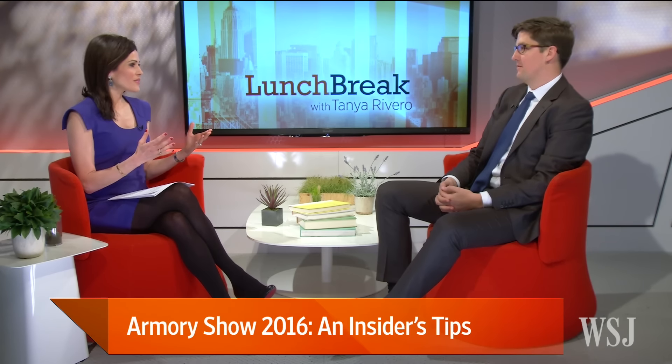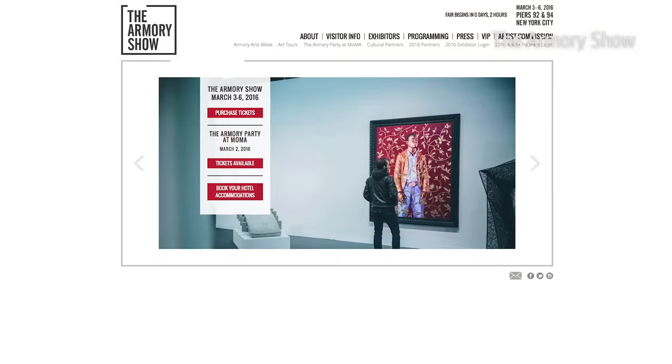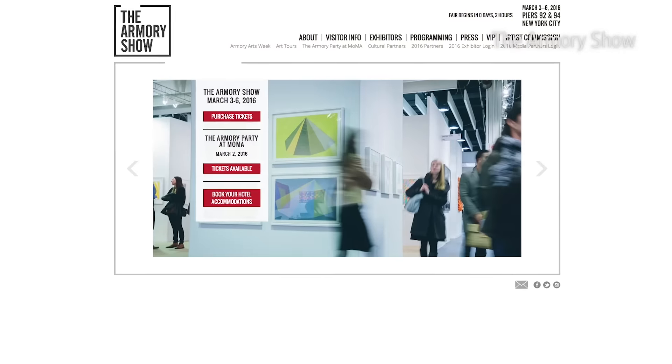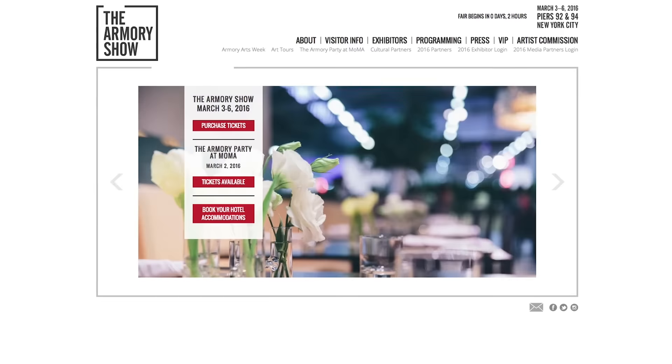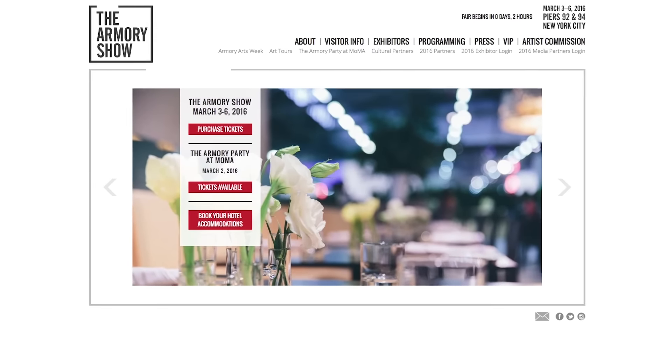If you could first tell us about the importance of the Armory Art Show to the larger art world. The Armory Art Show is basically one of many that happens throughout the year in cities like Basel and Miami. But this is the one time in New York in the spring where it's like all the art world people are here and it's sort of everyone convening in one place.